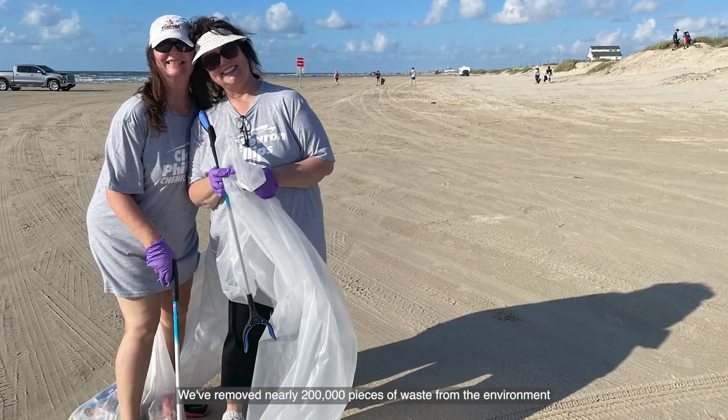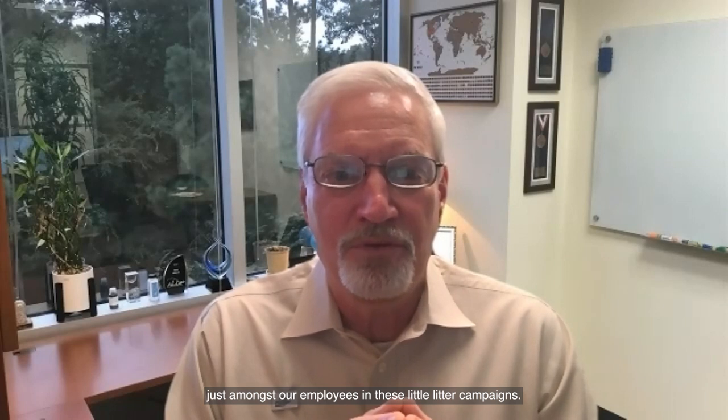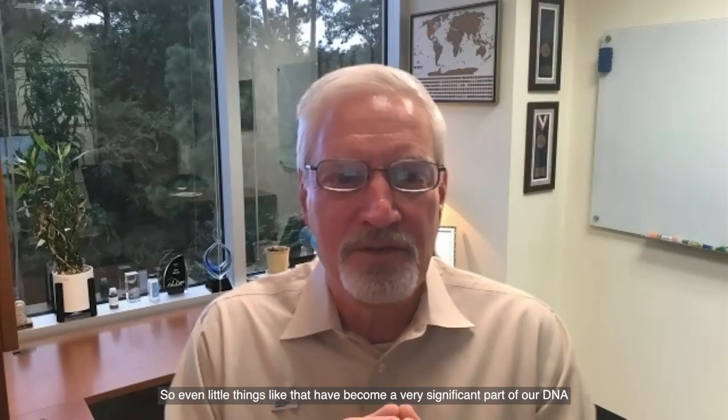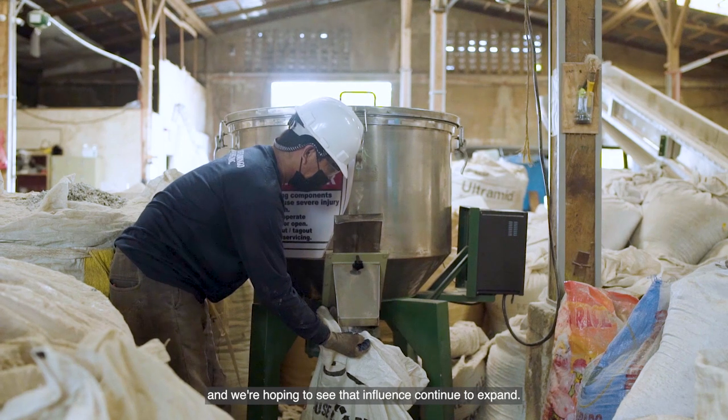We've removed nearly 200,000 pieces of waste from the environment just amongst our employees in these little litter campaigns. So even little things like that have become a very significant part of our DNA, and we're hoping to see that influence continue to expand.